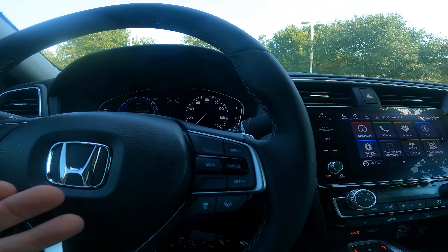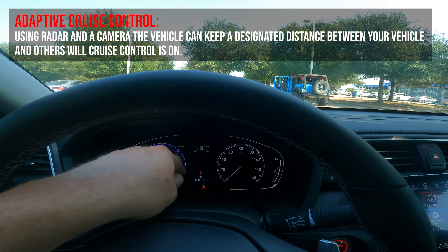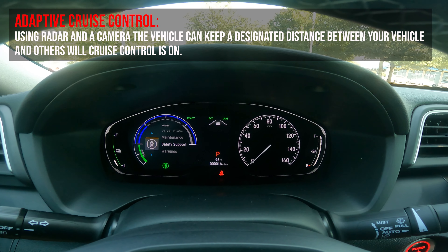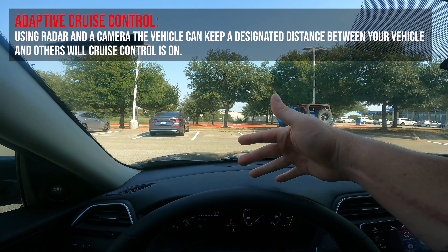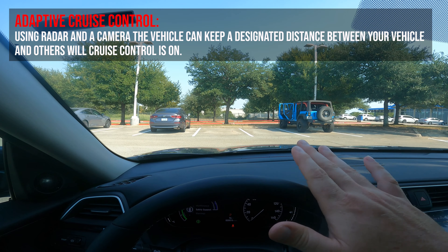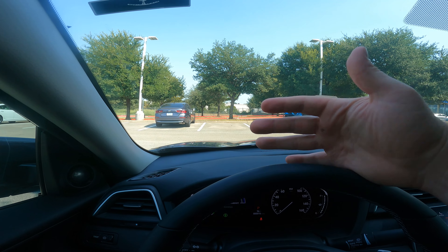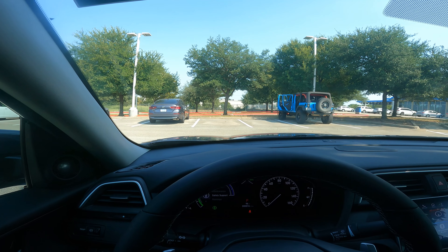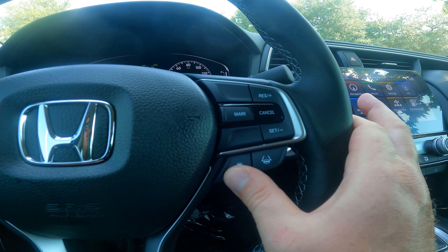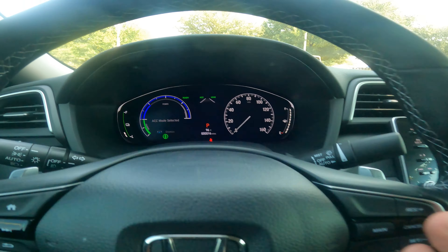The other feature is adaptive cruise control. Once you get up to your desired speed, press the set button and it holds your speed. You can then press a button to select spacing boxes — the more boxes, the more space it keeps between you and the car in front of you. It uses that radar in the grille to bounce off cars ahead. If you're going 65 and the car in front is going 55, it'll maintain designated spacing and then return to your set speed when the lane clears. You can also press and hold to toggle between ACC mode and classic cruise control.